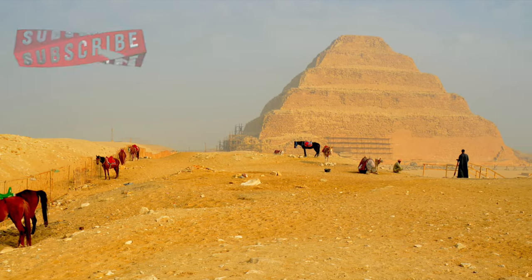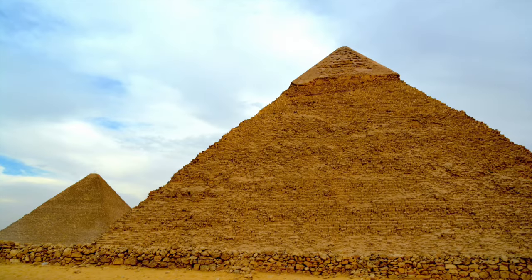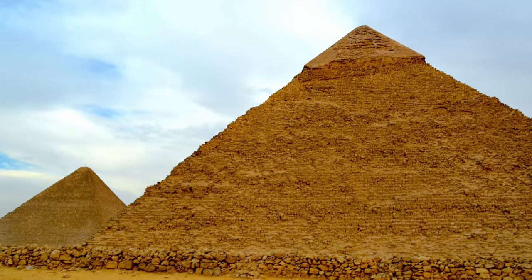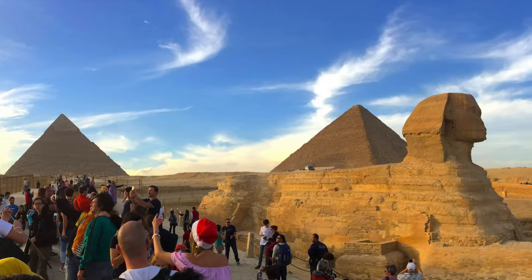Egypt, Cairo and the pyramids — probably the only very few words that can relate to each and every one of us. From our childhood we learn about them, study about them, see many photographs of them, and perhaps we also draw them in our art classes. We dream about them to see them in reality once in our lifetime.